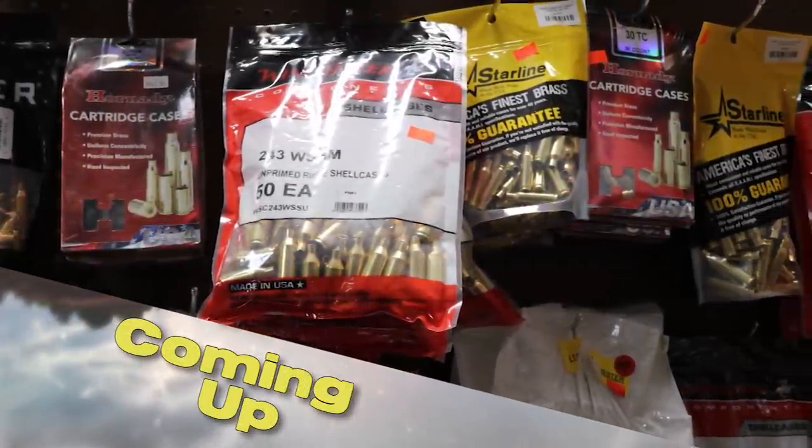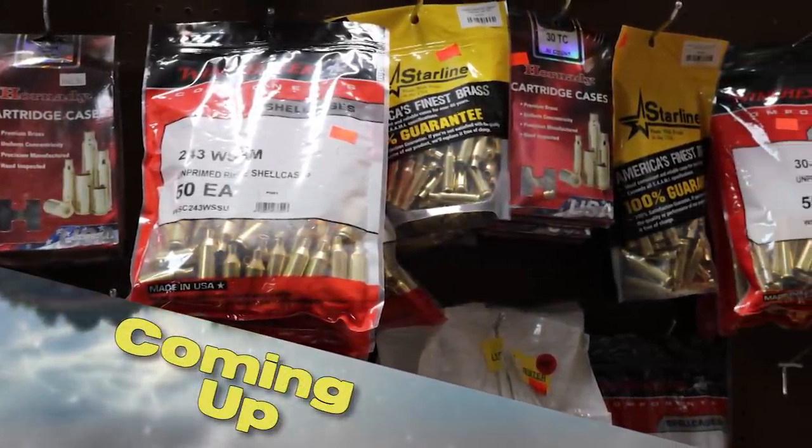That's all it takes. There's four main components: the brass, the primer, the powder, and the projectile.